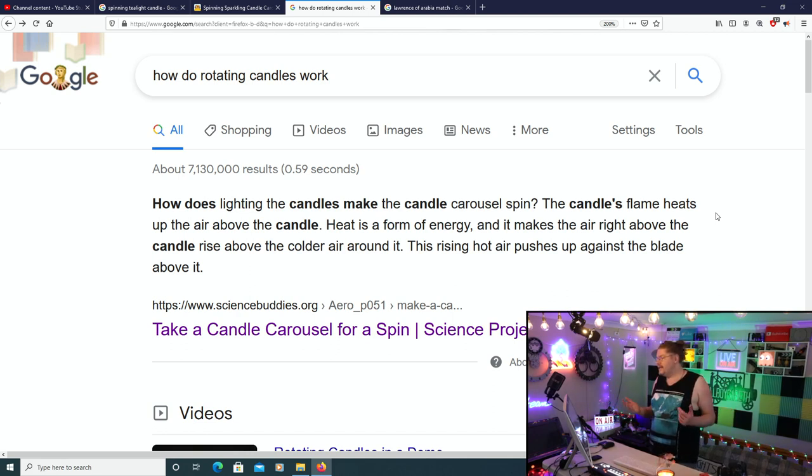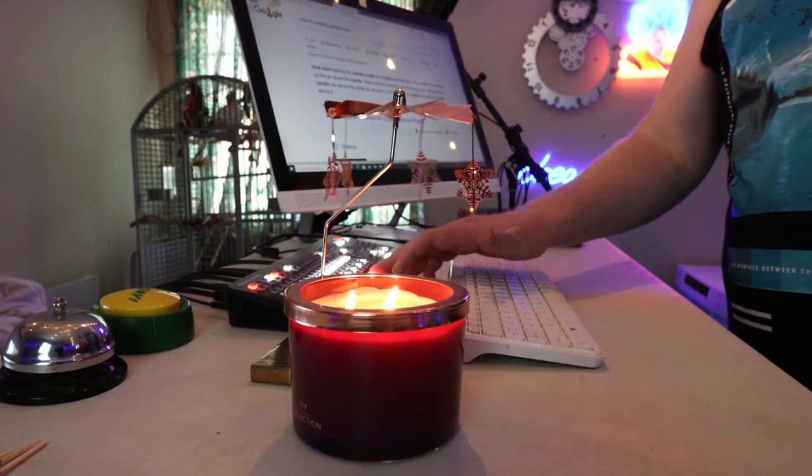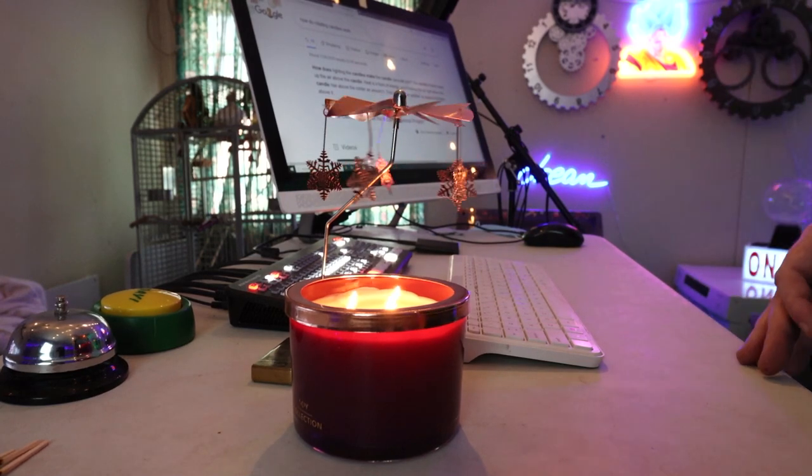It makes the air right above the candle rise above the cooler air around it. This rising hot air pushes up against the blades — the many blades above it. And look at that, it's still spinning! Like I said, this will continue spinning forever as long as there's a flame and candle wax.